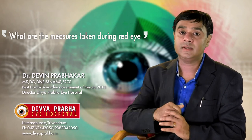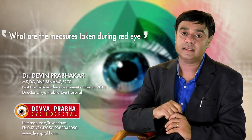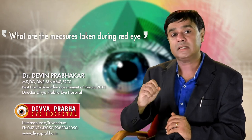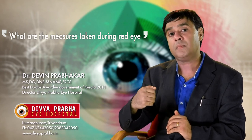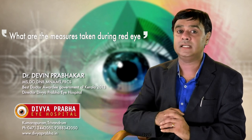Once we get conjunctivitis, we need to see an ophthalmologist and use eye drops as per instruction. If the instruction is to use them for seven days, we must use them for the full course and not stop after two or three days. If we stop after two or three days, there is a chance for recurrence of conjunctivitis.